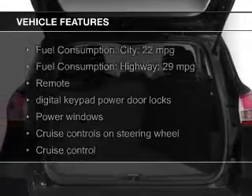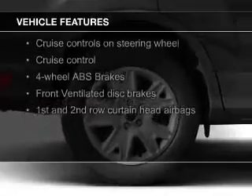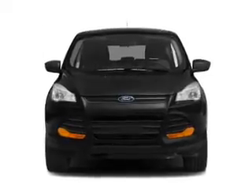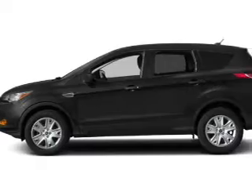The features include a turbocharger, Ford Sync voice activation, Sirius XM satellite radio, digital audio input, steering wheel controls, aluminum rims, a tilt and telescopic steering wheel, a spoiler, cruise control, and split rear seats.